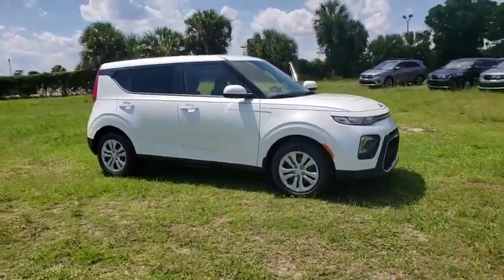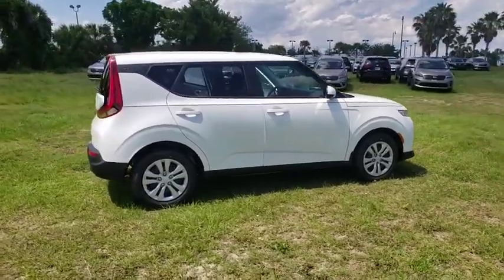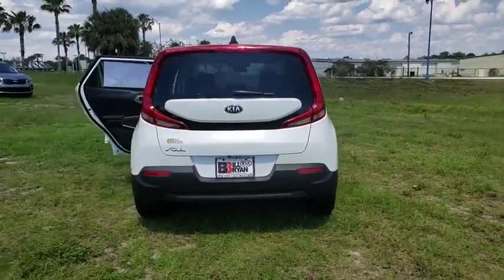The 2020 Kia Soul. The Soul is quick and ready with its innovative, catchy style, a sharp, roomy, and well-fitted cabin, and a comprehensive list of safety and fun features.